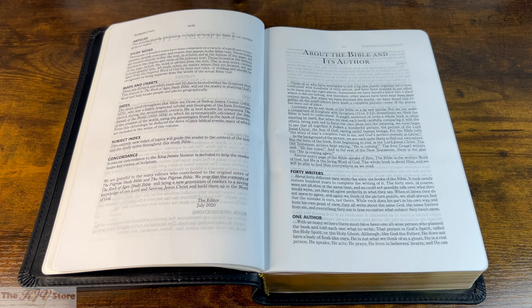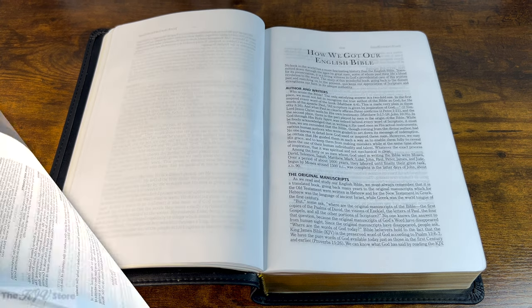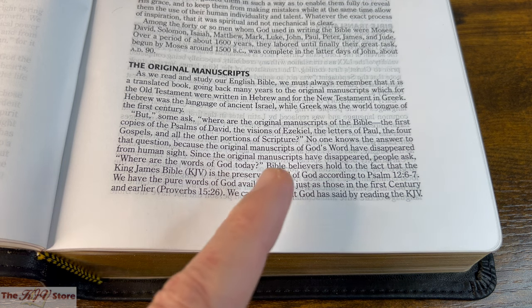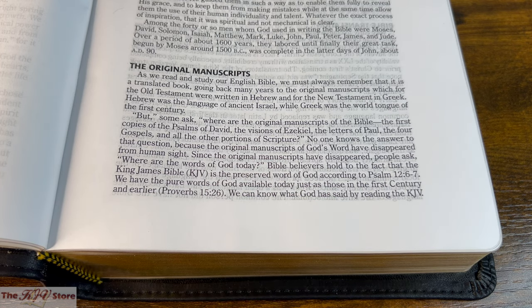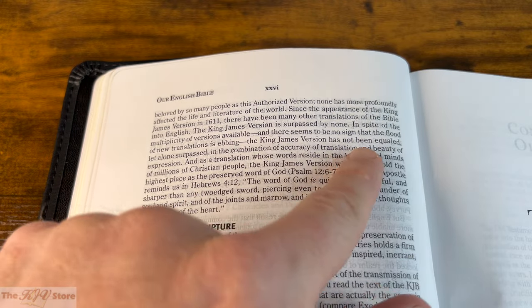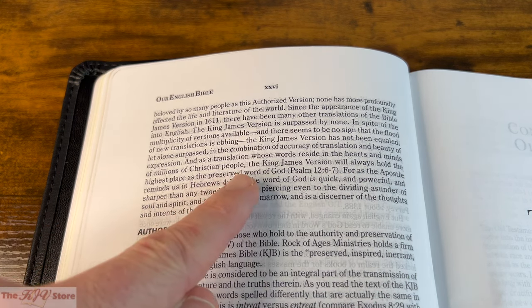The 'About the Bible and Its Author' page briefly explains there were 40 different authors who collectively wrote the 66 books of the Bible. There's also an article on how we got our English Bible, which states: 'Bible believers hold to the fact that the King James Bible is the preserved word of God according to Psalm 12:6-7.' And: 'Since the appearance of the King James Version in 1611, there have been many other translations — the King James Version is surpassed by none. It has not been equaled, let alone surpassed, and will always hold the highest place as the preserved word of God.'